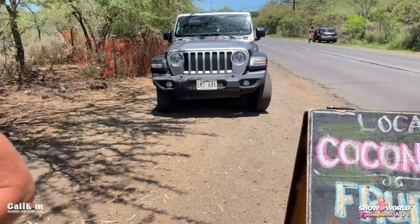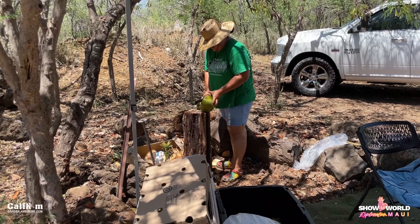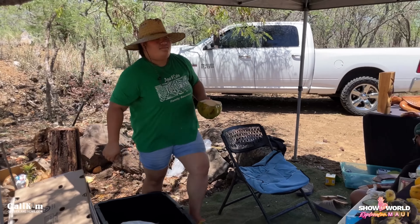We just saw the coconut lady here at the side of the road — we've seen her several times. We are in the mood for ice cold coconut water, so let's go grab it.